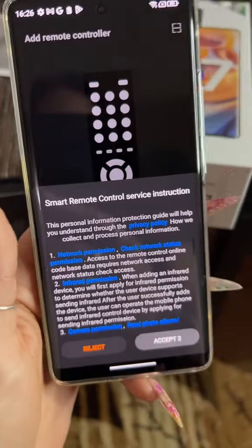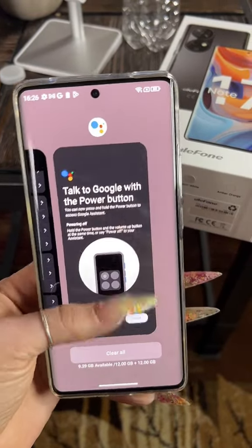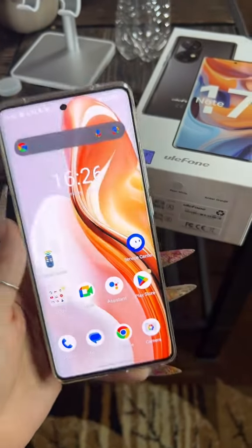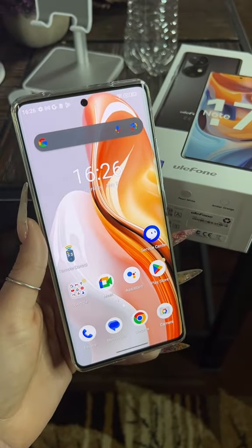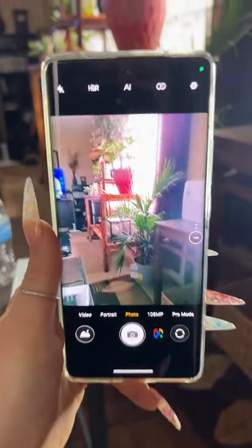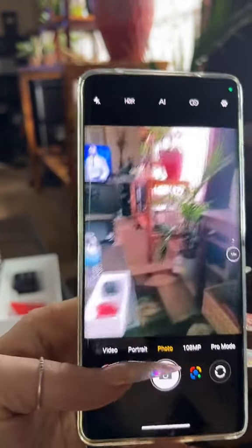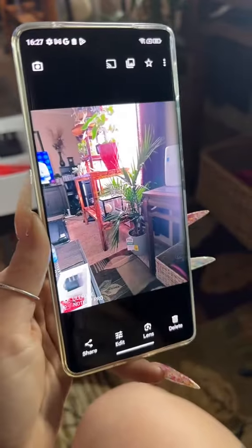It even says remote control — I haven't set that up yet. But it's less than $300 and it seems like a pretty good phone. I'll let you guys know more as I use it. It comes with a sweet red charger and cube, and I'm actually pretty impressed with this camera. That's a pretty good picture.